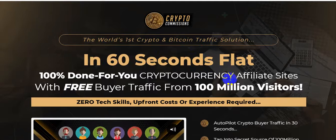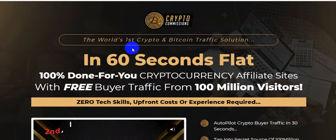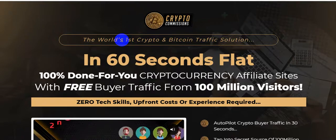100 percent done-for-you cryptocurrency affiliate sites with free buyer traffic from 100 million visitors. Zero tech skills, upfront cost, or experience needed. I'm going to show you all information about the software Crypto Commissions, so please watch this video until the very end because I will give you $3,745 in bonuses.